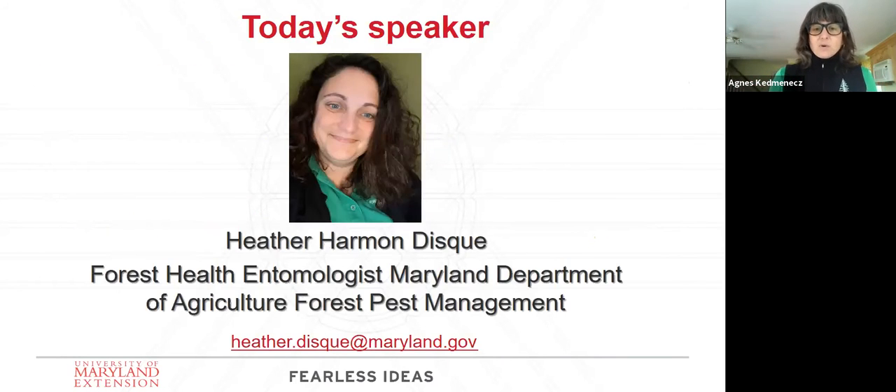Our speaker today is Heather Disc, the forest health entomologist for the Maryland Department of Agriculture, Forest Pest Management Section. She's involved with coordinating and compiling forest health surveys throughout the state and implements them on the Eastern Shore where she is regional entomologist. Heather previously worked as an entomologist for the Delaware Department of Agriculture, assisting with native bee nursery and CAPS surveys. She received her B.S. from Morris College and her M.S. from Towson University. During her downtime, Heather runs marathons, fosters kittens, and wrangles her two children.